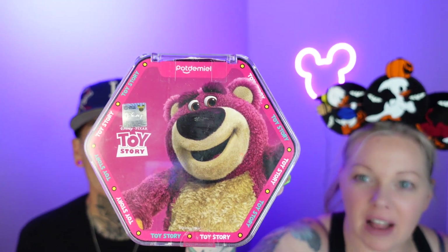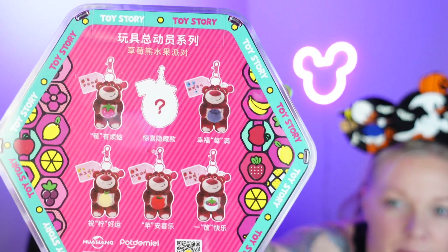Hi everyone, welcome back! If you're new here, I'm Andrea and I'm Larry. Today we have a Lotso — what is it — a mystery bag charm, and I've been eyeing this one for a while. I believe he's from Japan; I got it on Mercari. There's plenty to choose from: he's holding a strawberry, what looks like a blueberry, a pineapple, a tomato, a strawberry, and then there's a mystery one.